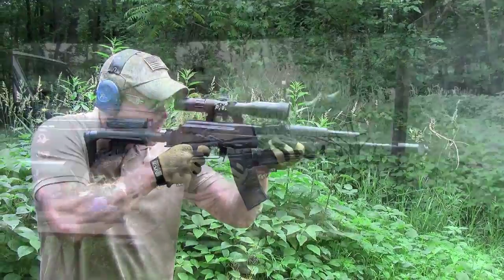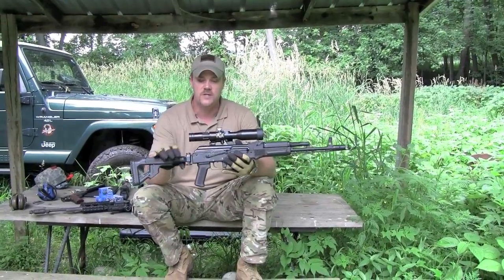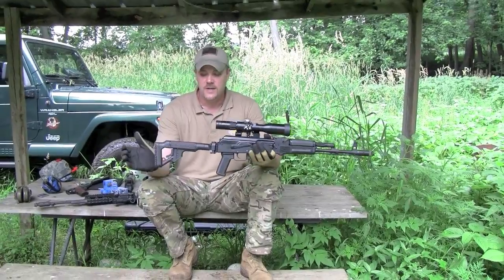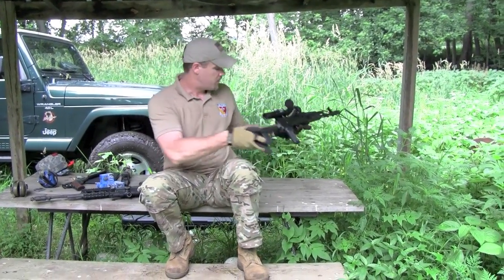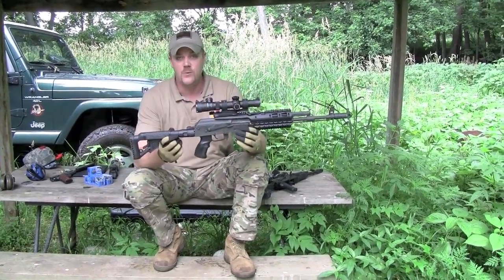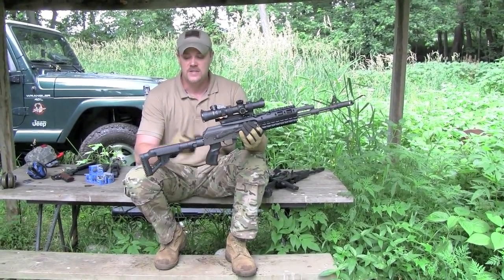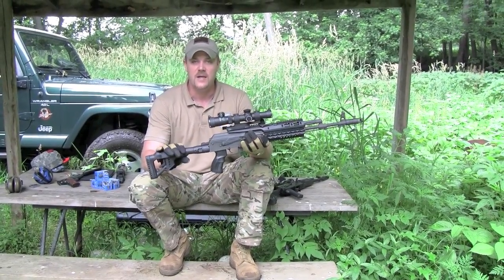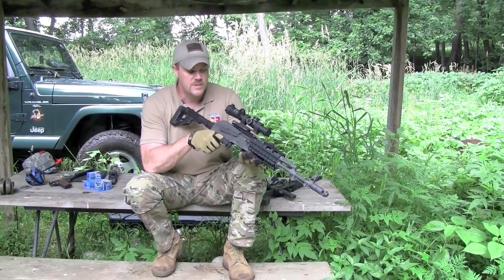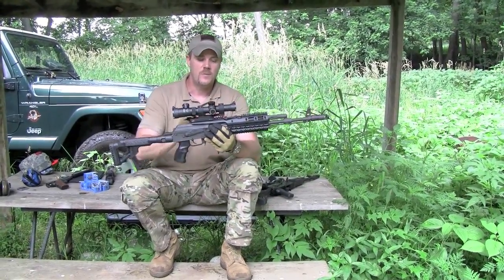The price of the Galil-style stock might turn a few folks off, but taking all things into consideration, you can actually put a superior stock on your SGL or any other AK than even what the Russian hardware offers. $358 doesn't seem that bad for the quality of stock you get. At $144, this is a heck of a deal — you could buy a Romanian side-folding stock for around $100, but for $44 more you get a high-quality stock that's actually used by a military — the IDF. To me that speaks volumes if the Israelis use it.